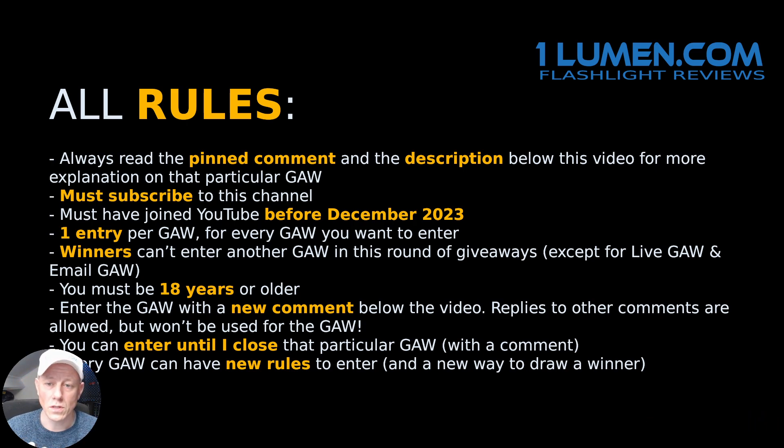I will probably use a YouTube comment picker to choose the winner. I will double check if you answered the question.